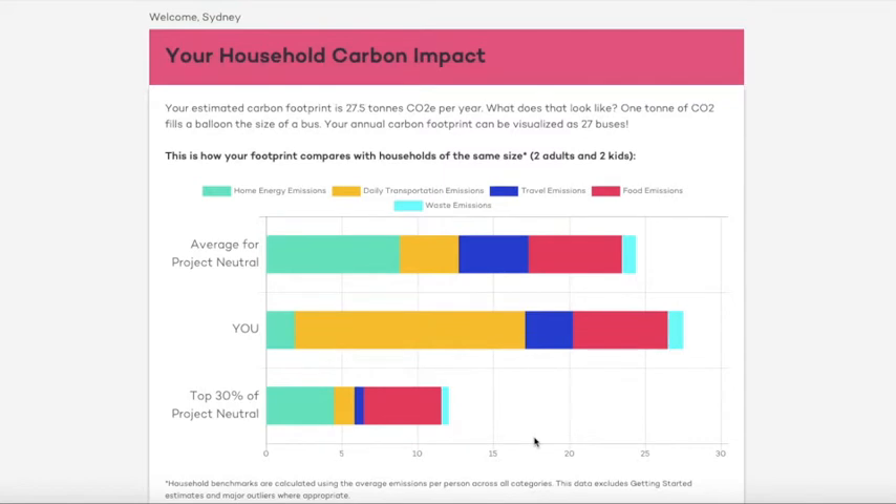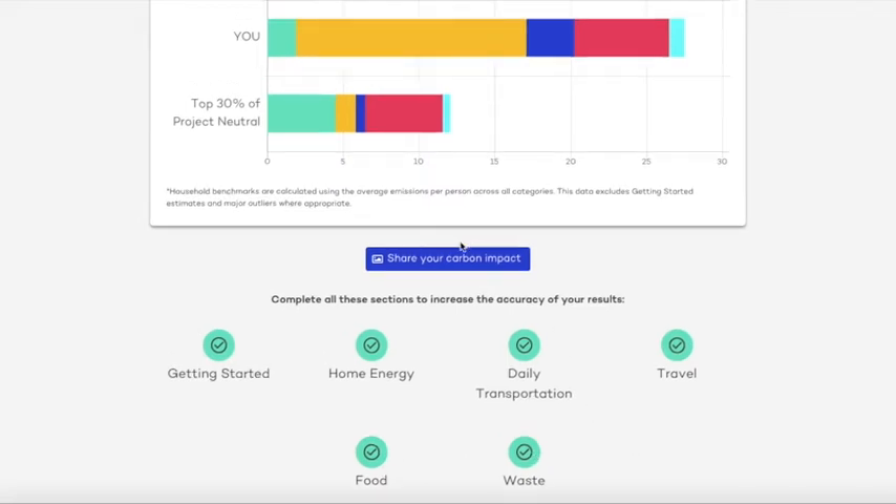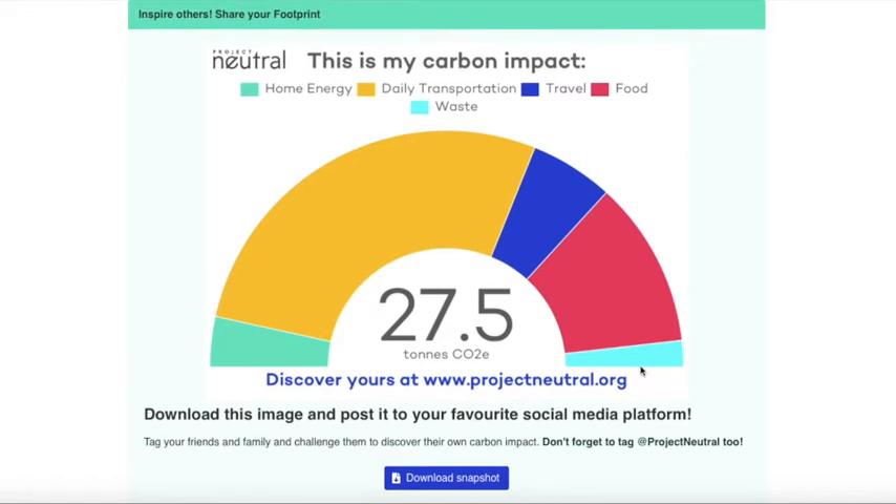Now that I know my footprint, I have a better idea of the areas where I may be able to make a positive difference. And if I want to dive even deeper into my footprint, there are five other modules to explore to learn more and make the results more accurate. Sharing your footprint can be a great way to inspire your friends, family, and colleagues to take action too.